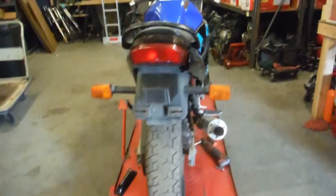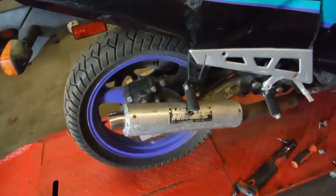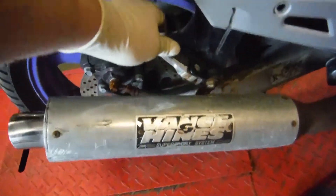This bike appears to be complete despite a few cosmetic issues. It is equipped with a Vance and Hines exhaust tip — maybe it's a full system, I'm not exactly sure; I will know more once I strip it.